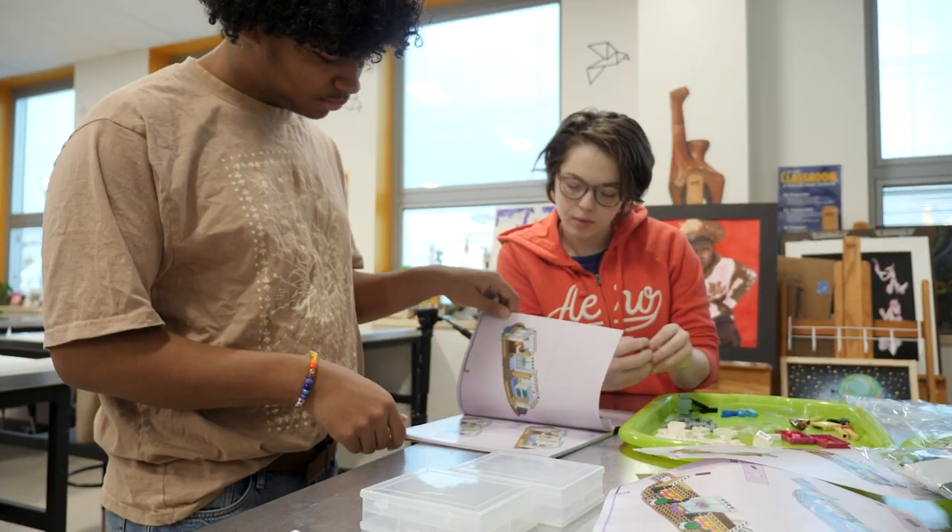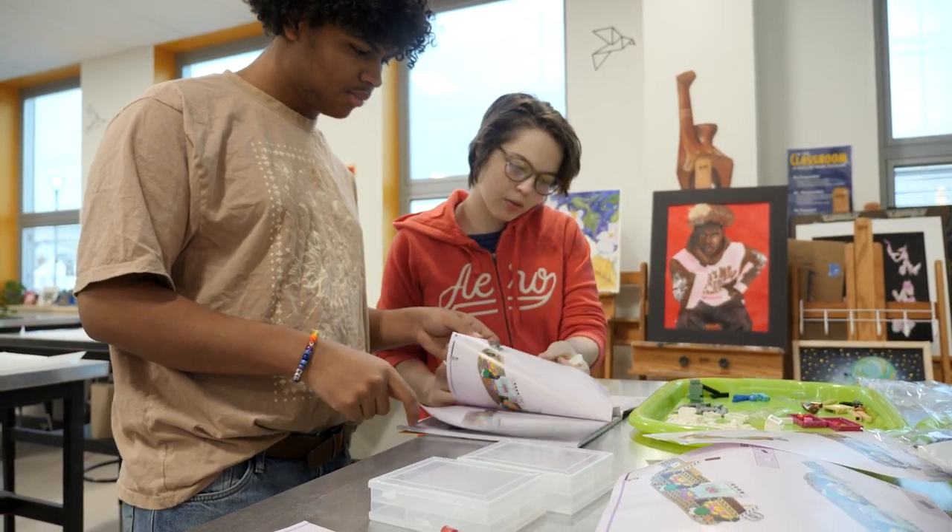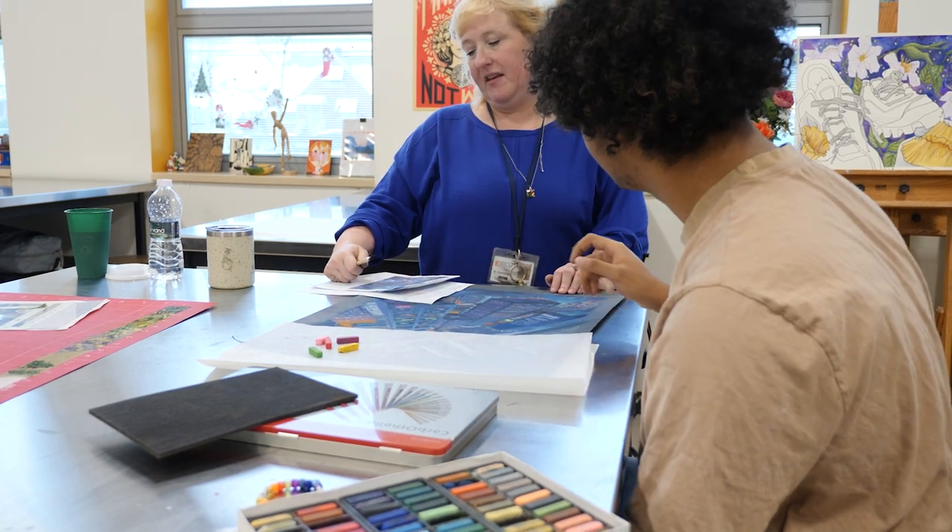I decided to join the Art CTE because I'm an artist, and I like figuring out things that I don't know. There's always more to learn, and there's always going to be someone who can teach me more.